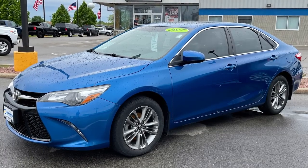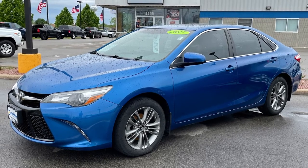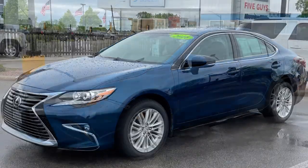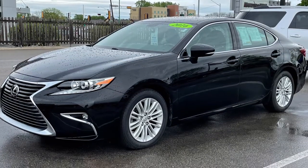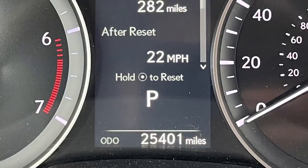If you're looking for a reliable commuter car that'll return respectable fuel economy, look no further than this 2017 Camry SE in Blue Streak Metallic. For those wanting all that but dressed in a tuxedo, check out this low-mileage Lexus ES350 loaded with luxury and comfort.